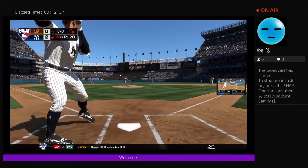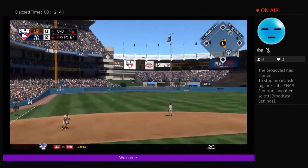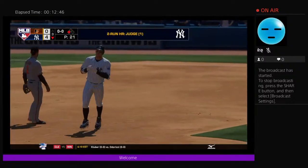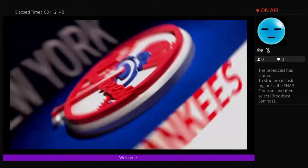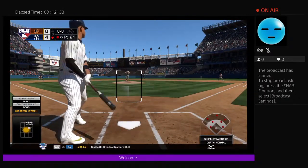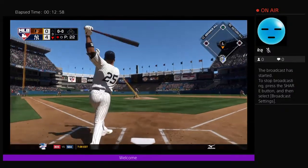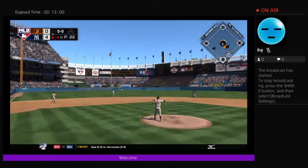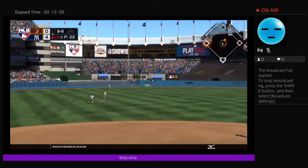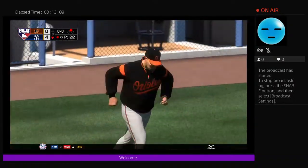Here's big Aaron Judge. Now a drive by Judge — deep left field — and this one is gone, a home run! Now batting, the designated hitter stepping in: Torres. He will swing at the first pitch and line this one into left center, and that's going to get down for extra bases. He is in at second base with a one-out double.